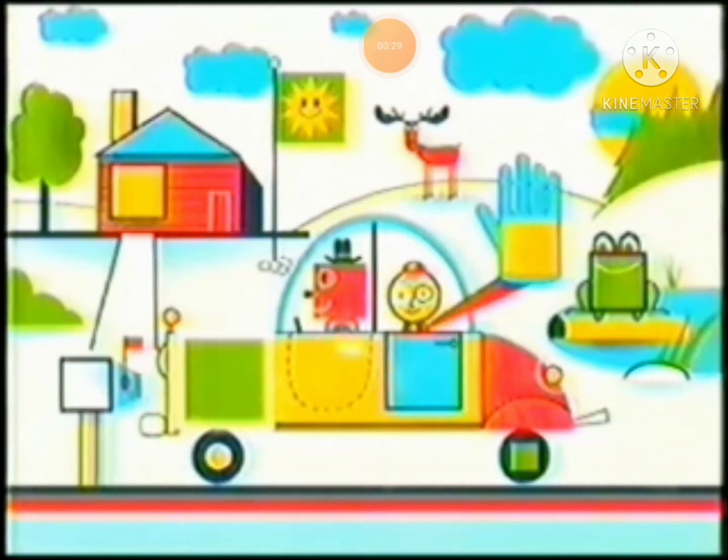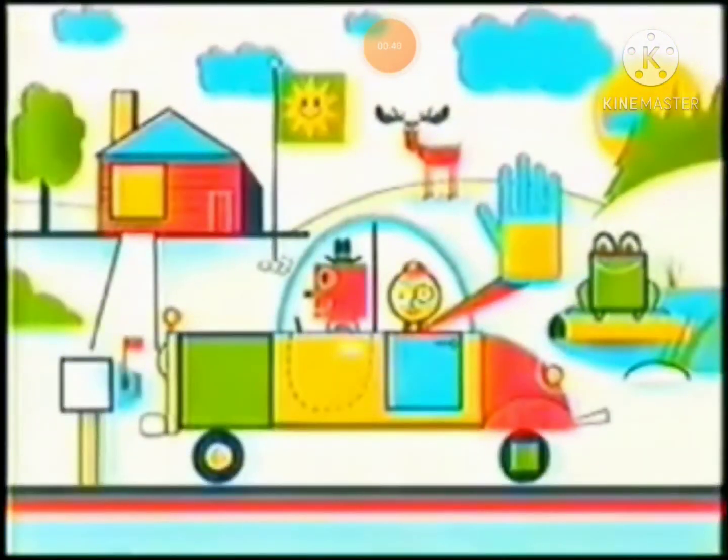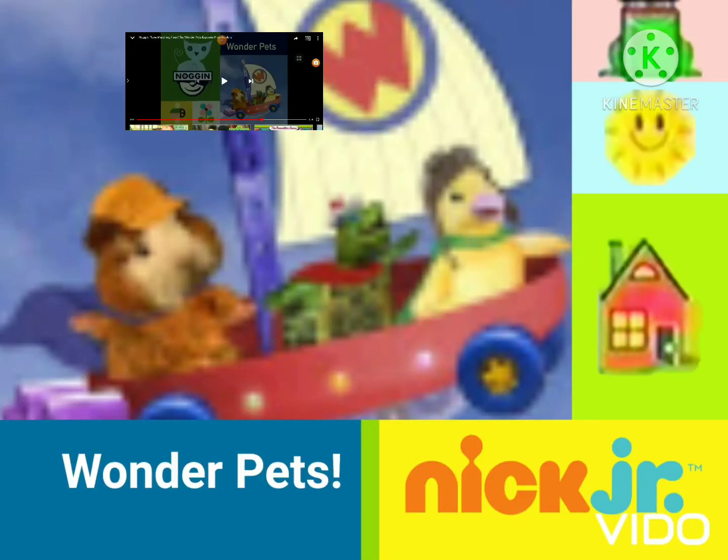Could it be the very last square? Count the sides with me and check! One, two, three, four! Yes! Great job! You're a sensational square finder! Now it's time for the Wonder Pets.